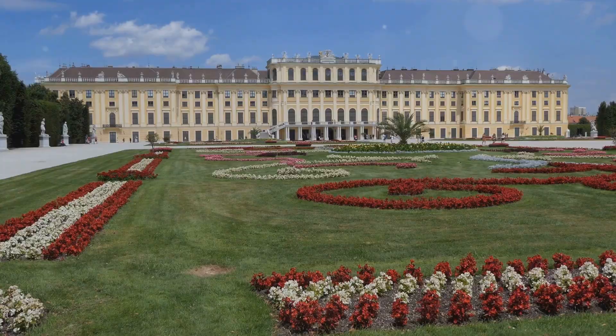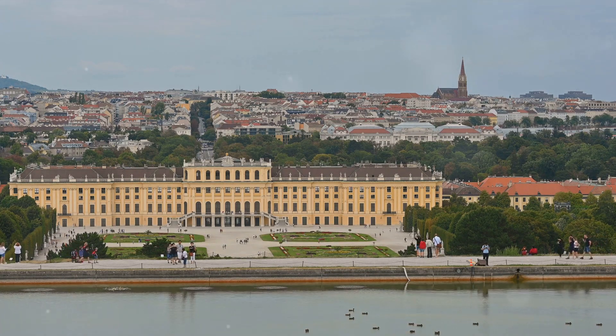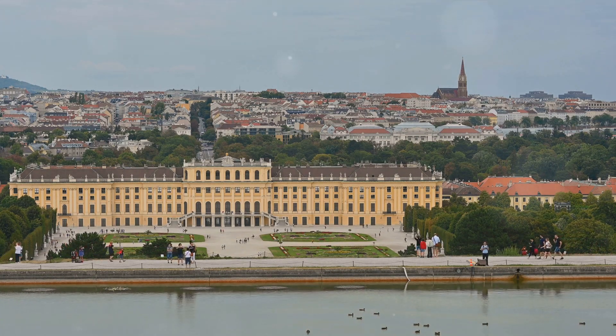But remember, Vienna isn't just about its landmarks — it's about the stories they tell, the history they keep, and the memories they inspire. So pack your bags and let Vienna write a chapter in your travel diary.